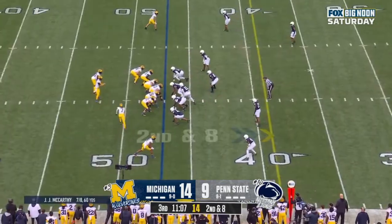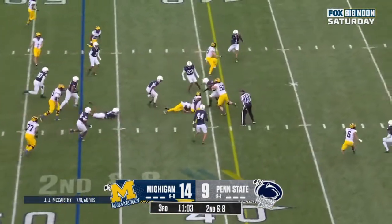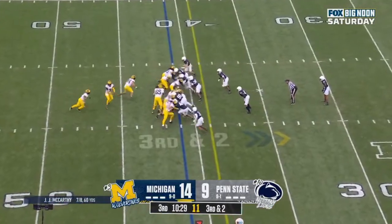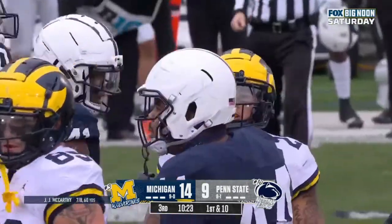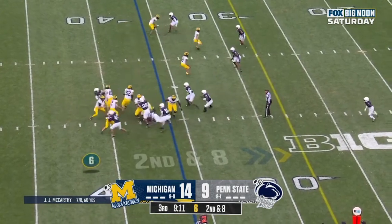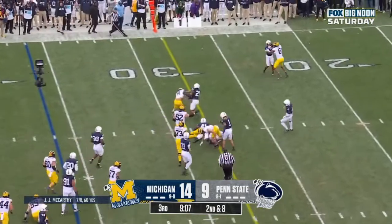Second and eight at the 47. They give it — it's McCarthy running the ball, and two at the 41. Corum looking for the first down, and he has it. Again it's Corum, and again Corum with space. Blake Corum going down.